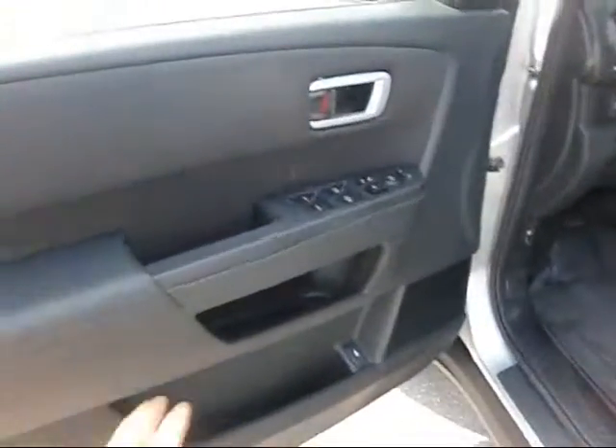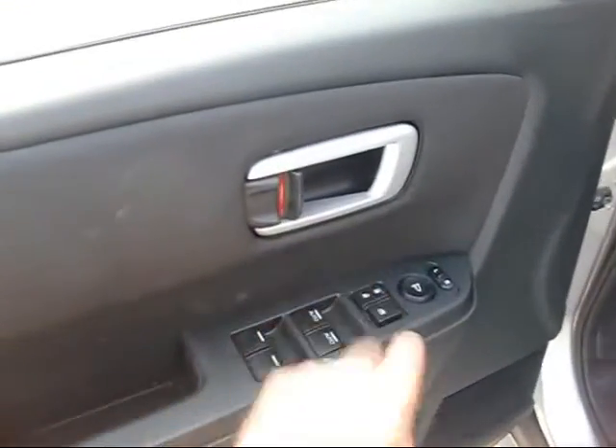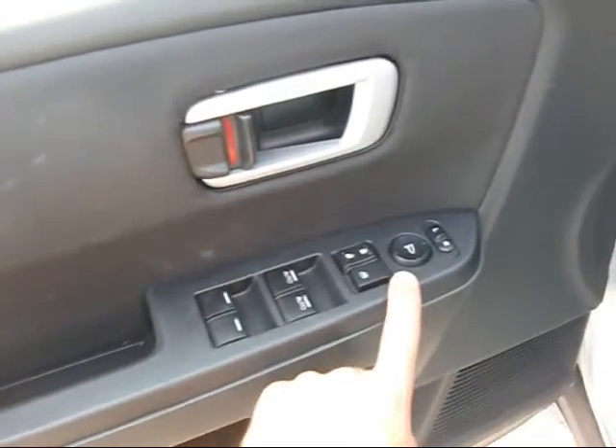Let's open it up and show you a couple of cool features. We've got the power windows, power door locks, and of course the power mirrors right here — everything at your fingertips.